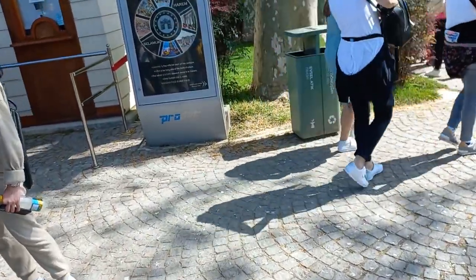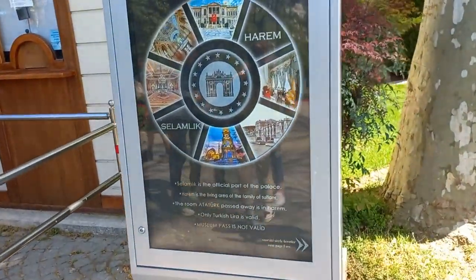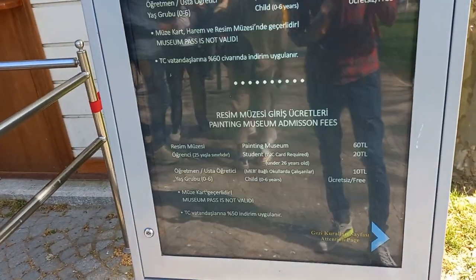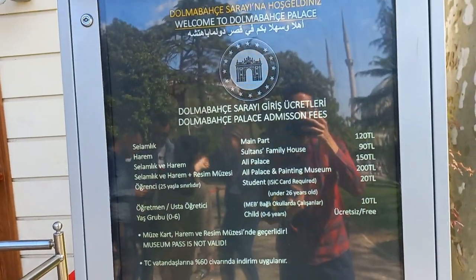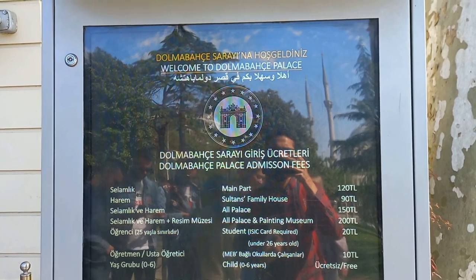So Selamlik and Harem — both are included and I can see both. The official part of the palace and the Harem. So these are the instructions and these are the tickets, as you can see.